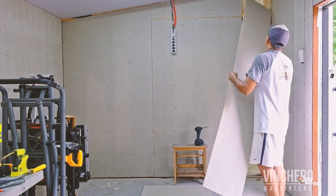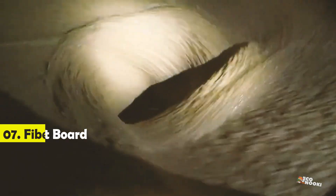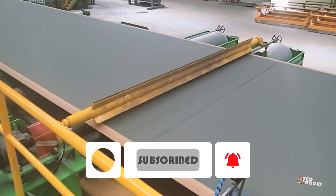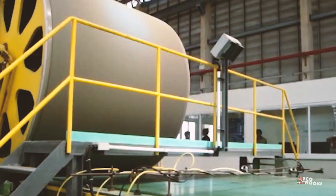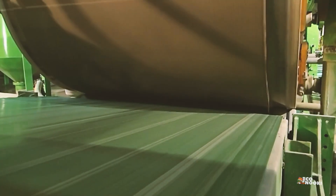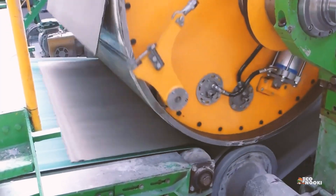Have you heard about the fiber cement board construction method? Generally speaking, a mixture of fibers, cement, and sand or ash is pressed into sheets or molds, depending on the manufacturer's technique, and then cured. Once cured, the product is machined into its final form and finished. Manufacturers might paint the product themselves, or leave it primed for builders or homeowners to do.